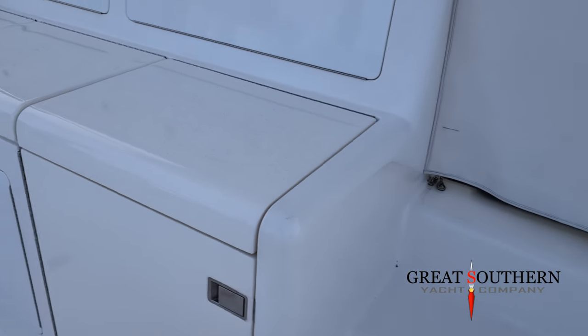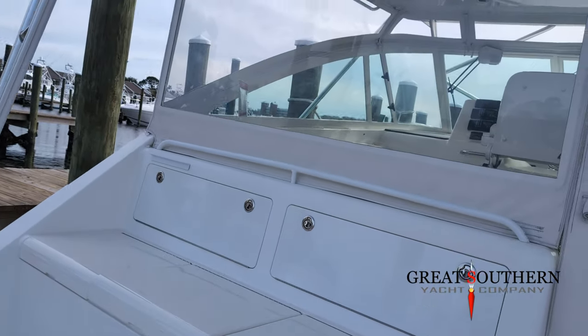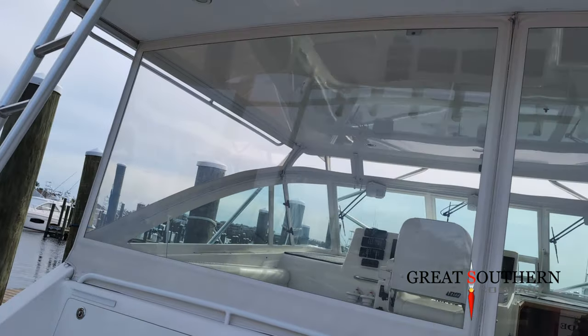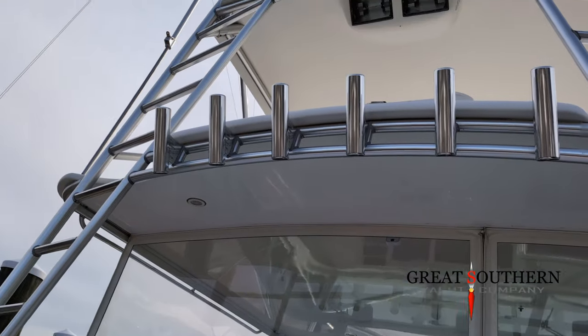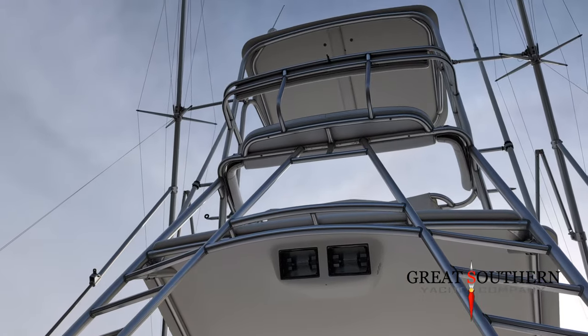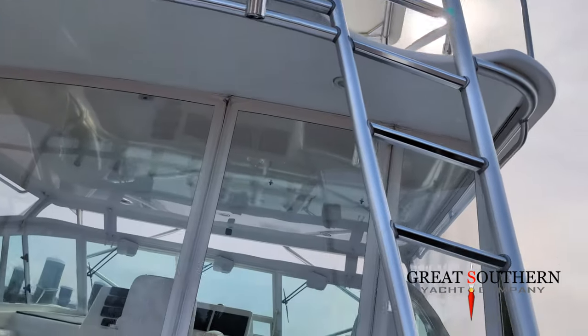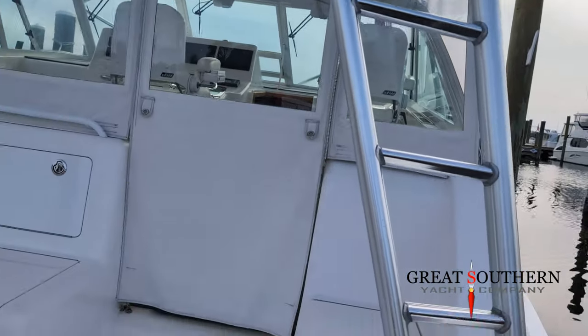The starboard side mirrors the port side — you've got an in-floor fish box and some under-gunnel storage. The back of this boat is just absolutely beautiful, a nice setup for fishing with tons of room to spend all day back here. Getting another good shot of this tower: rocket launchers up top, some shade for cobia fishing. Now we're going to step inside and show you the bridge deck.